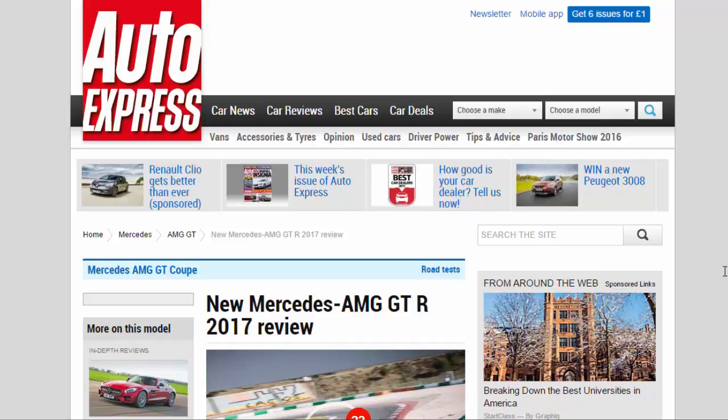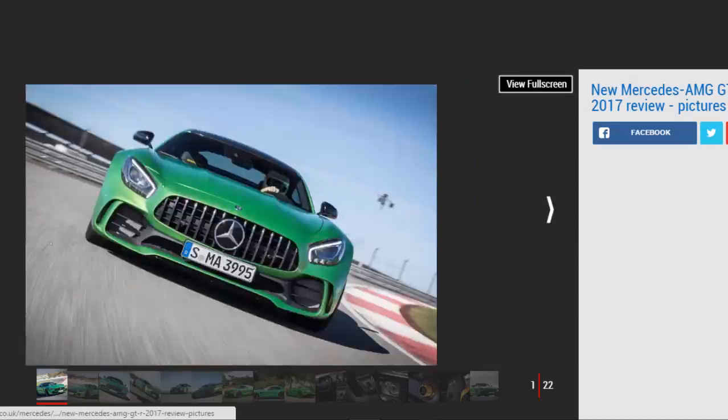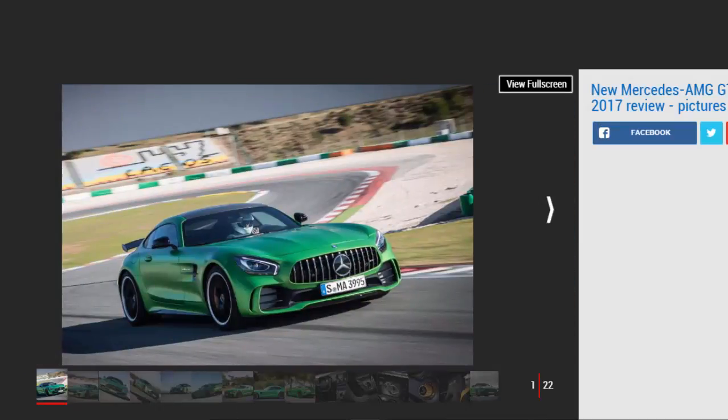Verdict: 5 stars. A real Mercedes-AMG rival to the Porsche 911 GT3-Rs has been a long time coming, but the GT-R takes the fight to its racetrack rival, and not just around a circuit. A far more capable and engaging road car thanks to its race-derived developments, it's AMG's most convincing, exciting, and usable sports car yet.